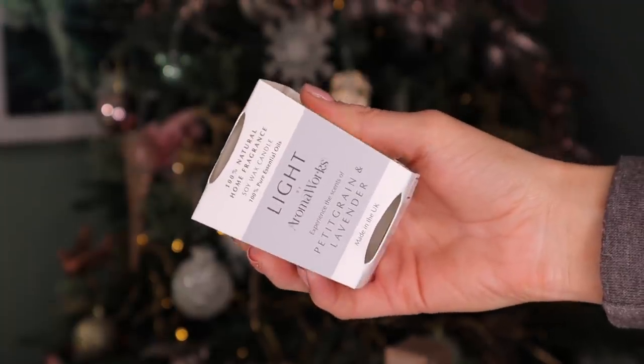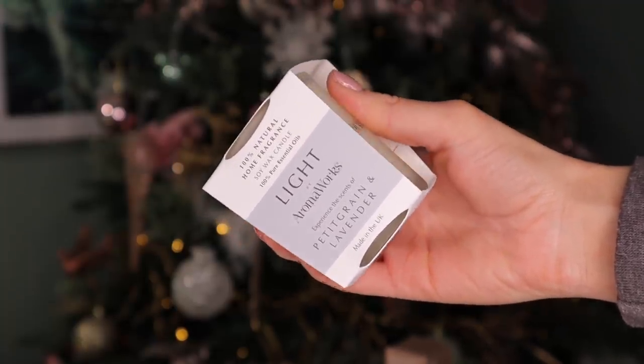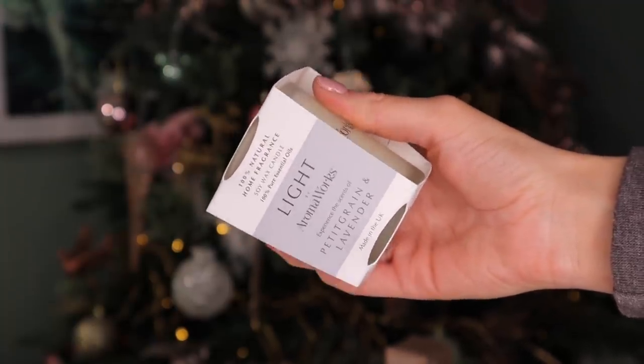Day number seven. It feels like a face moisturiser — am I right? I am completely wrong, but I'm very happy with the surprise. This is by Aromaworks and this is the Petite Grain and Lavender Candle. You guys know how much I absolutely adore lavender — I find it really relaxing and the smell of this one is very strong. You can definitely smell the lavender, but the Petite Grain gives it more of an earthier edge. This is my favourite product so far, and I love the fact it's a soy wax candle.